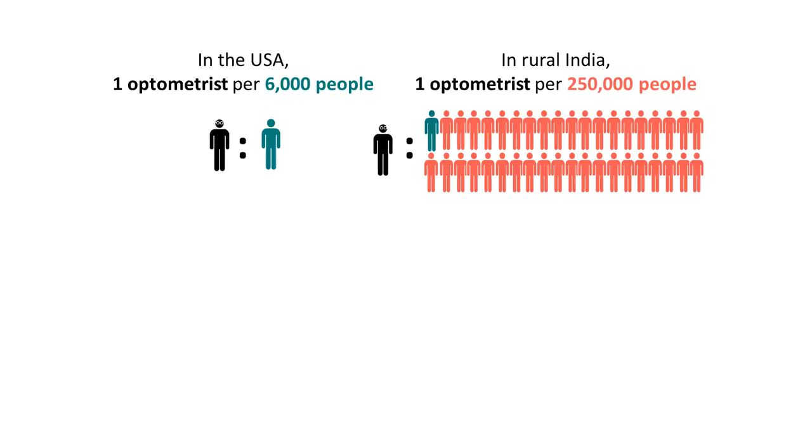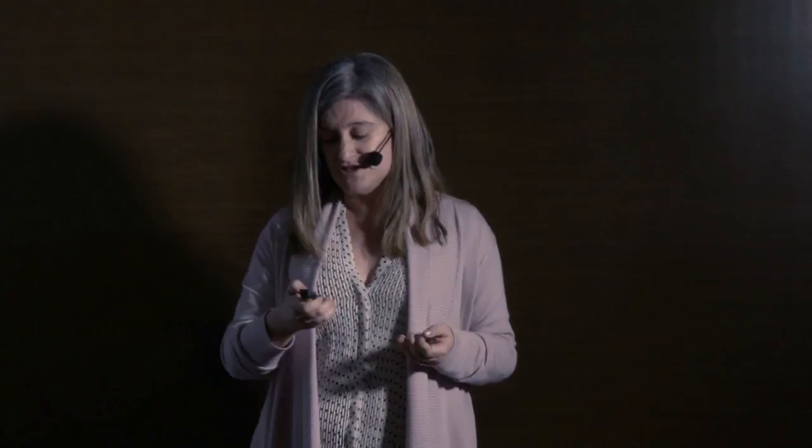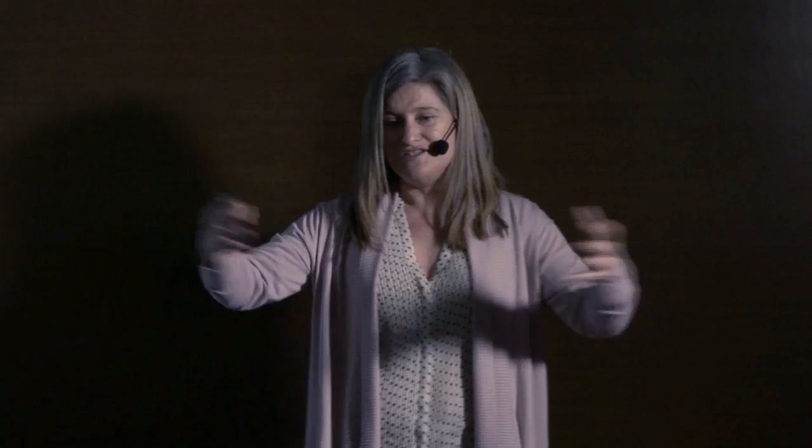In rural India there is one optometrist per 250,000 people, even less in Africa. When eye care specialists come in a bus — perhaps once a year — there are long lines just to get a prescription, because you need an optometrist with lenses to measure prescriptions, or you need expensive technology. So there is a recognized need for affordable and accurate technologies to get prescriptions without the need of a specialist. This is what we did in our lab — we brought these large technologies with lasers and lenses into something very small and affordable that at the click of a button can give you a prescription.